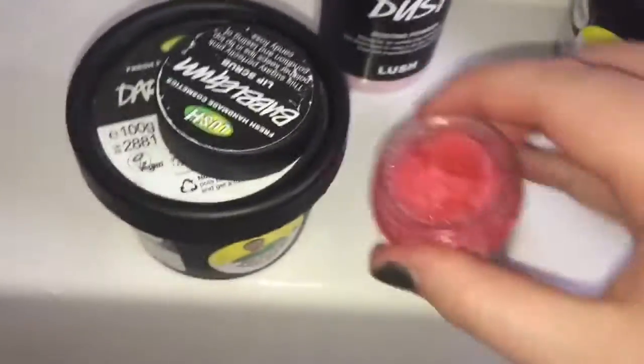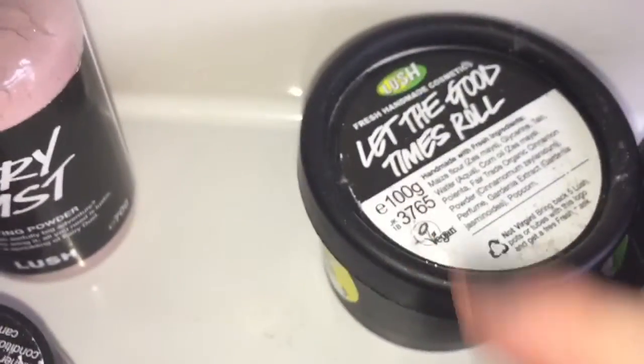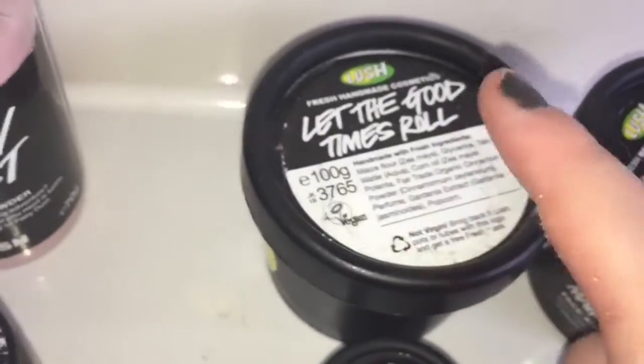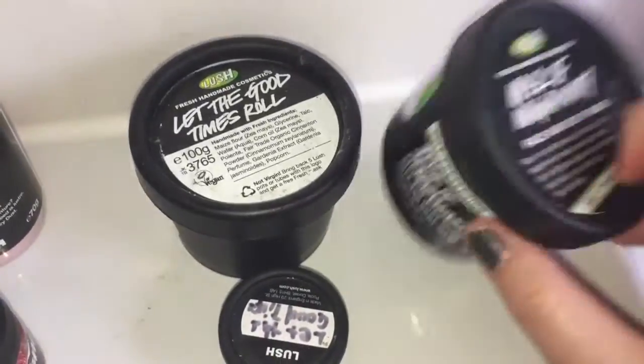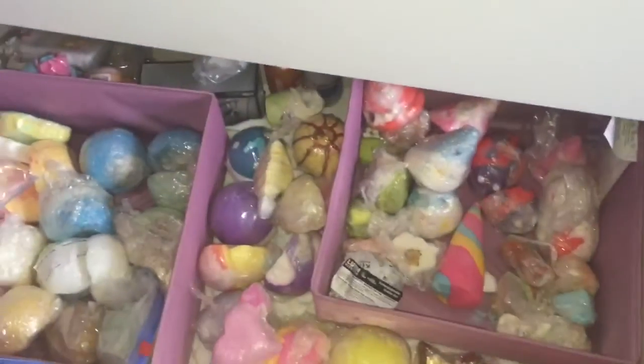My Snow Fairy lip scrub has gone a bit odd but you can actually make these yourself — I may do a lip scrub making video if you'd like, so comment below. I also have Let the Good Times Roll, which used to be a Christmas exclusive but isn't anymore. It smells of popcorn and is great for sensitive or normal skin. Then Mask of Magnaminty — I have two more tubs in the fridge but keep one up here, and a little sample of Let the Good Times Roll from when I was testing it before buying the full size.